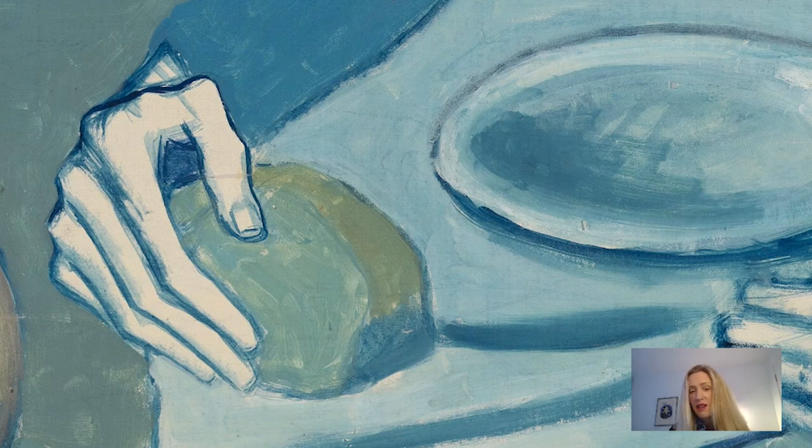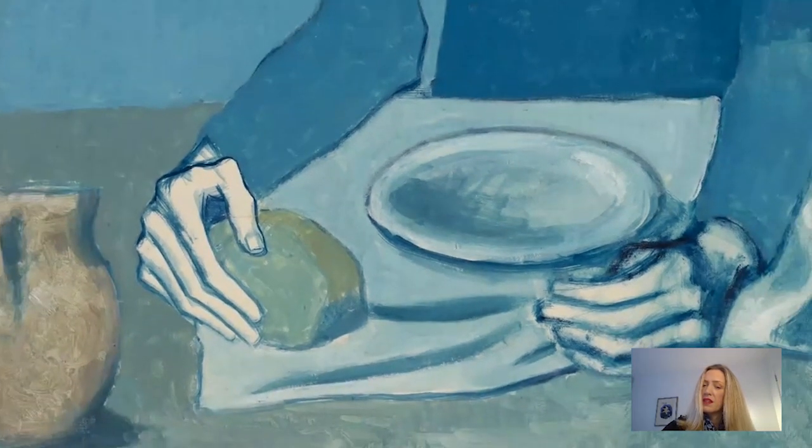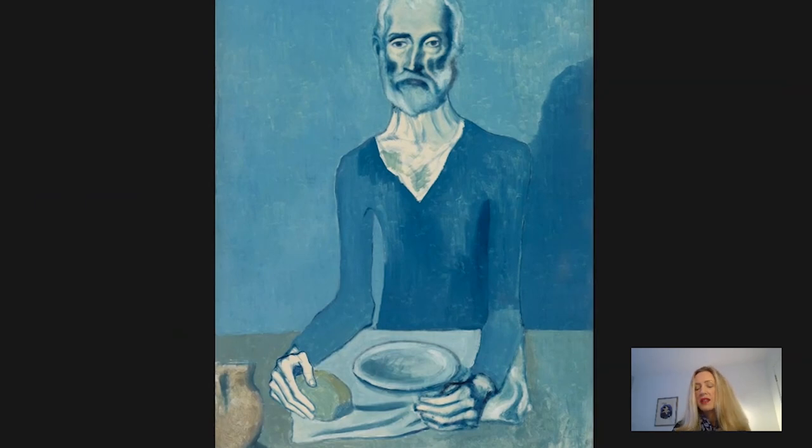To return to my idea of this being a meal that isn't a meal — that bread roll almost looks like a stone. There's nothing appetising about it at all. And the plate is very clearly empty. There's no sense of it ever having been used for a meal on this occasion. So what we have is Picasso taking on the traditions of his country and making them his own.